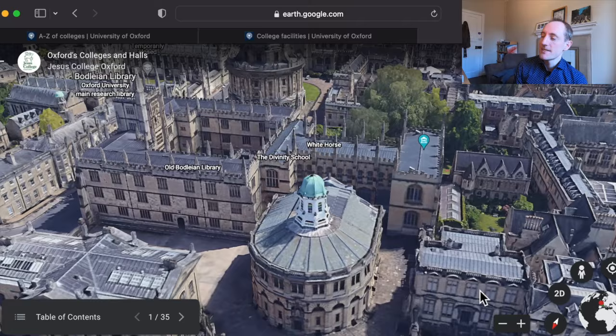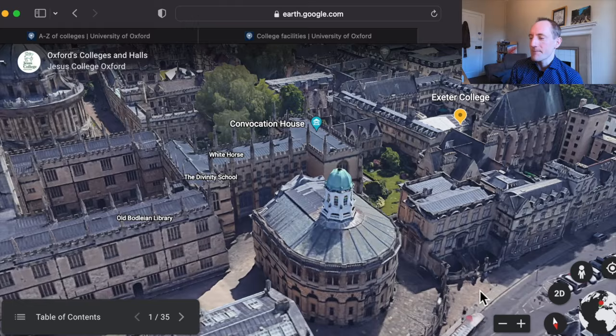So you're choosing colleges in terms of accommodation facilities, financial support, amenities — things like that. That's a quick overview of what and why we have colleges at Oxford University.